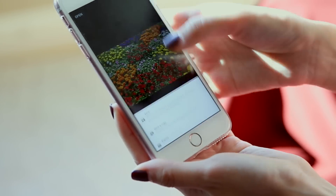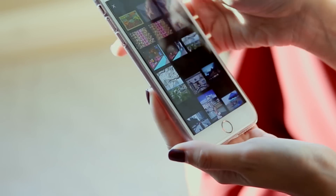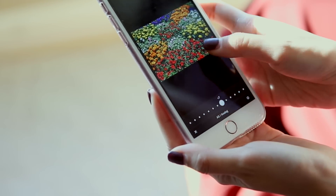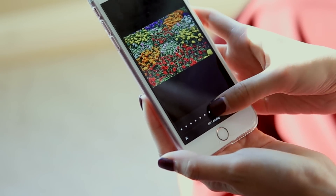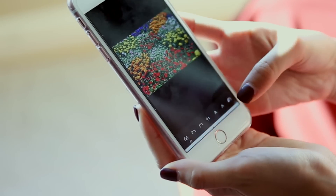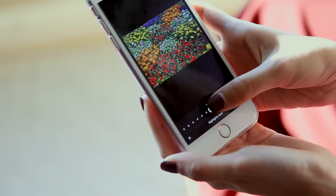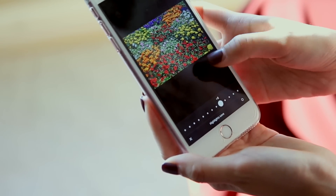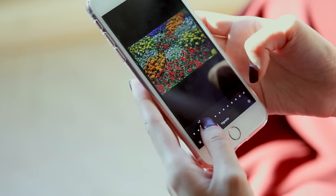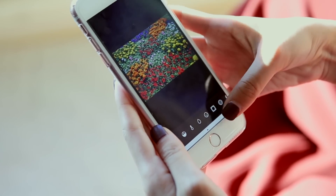Now let's save and go back to VSCO to apply my favorite filter, A5. I lessen it a bit — there, it's pulled the photo down and made it much moodier. I sharpen it just a tiny bit more, then adjust the highlights since they're too bright. I add vignette again to darken the sides and make it more dramatic.